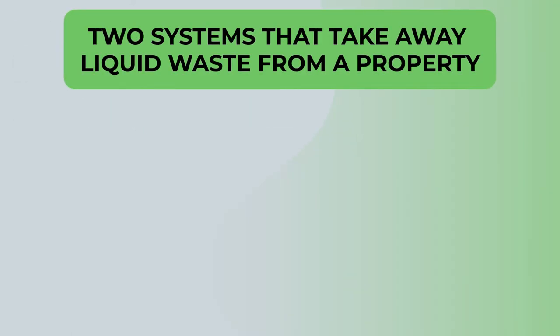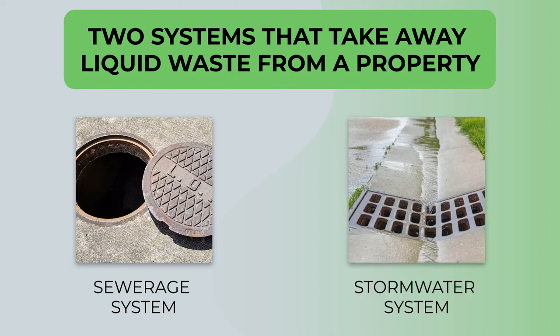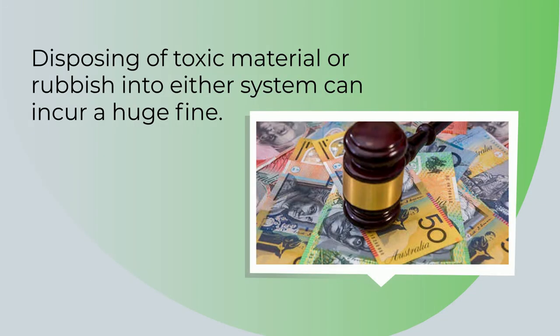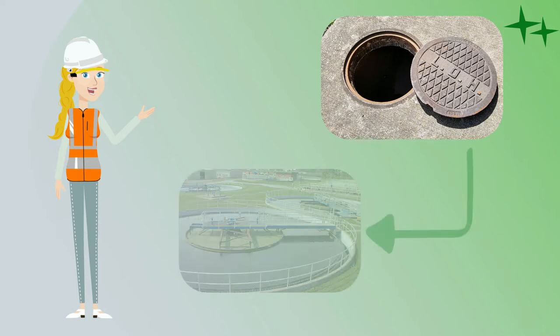There are two systems that take away liquid waste from a property: the sewage system and the stormwater system. Disposing of toxic material or rubbish into either system can incur a huge fine. The sewage system takes contaminated liquid, such as sewage and grey water, from the building site to a treatment plant.